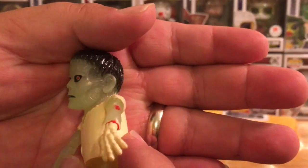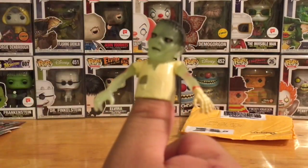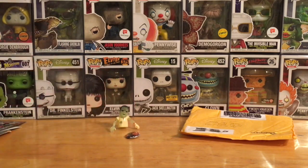Next I've got a little — looks like a Frankenstein, or no, more like a zombie. Kind of looks like Frankenstein's monster but it's a zombie character. It's a little thumb wrestler kind of thing.